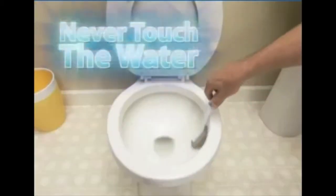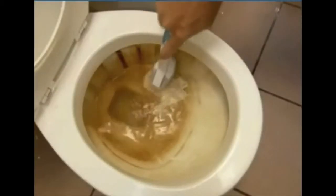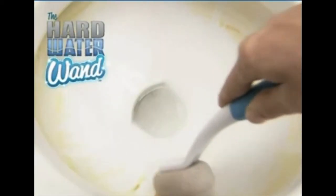And the extended reach handle means you never touch the dirty water. This is an extreme stain from well water. The Hard Water Wand makes it look like new without scratching. Chemicals can be expensive, ineffective, and even toxic. Pristine porcelain is just a Hard Water Wand away.